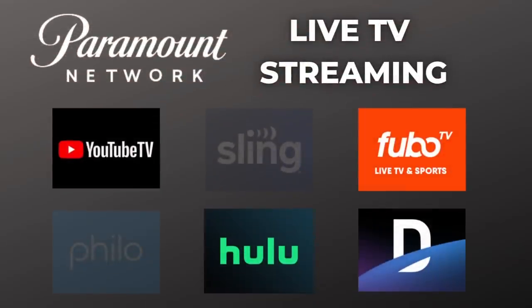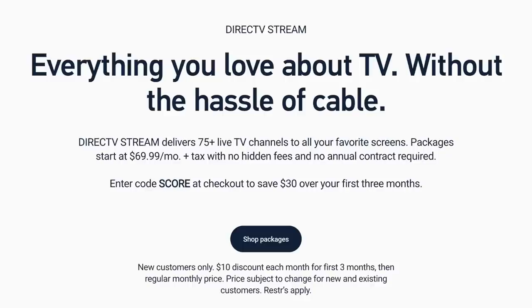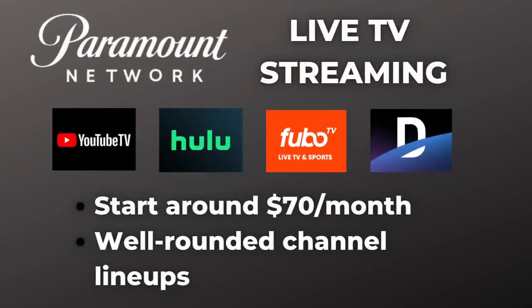The rest of the live TV services on this list start at around $70 a month, but they do offer more well-rounded channel lineups with live sports, cable news, and your local stations.